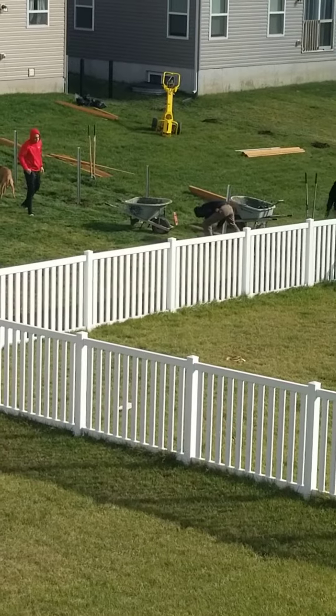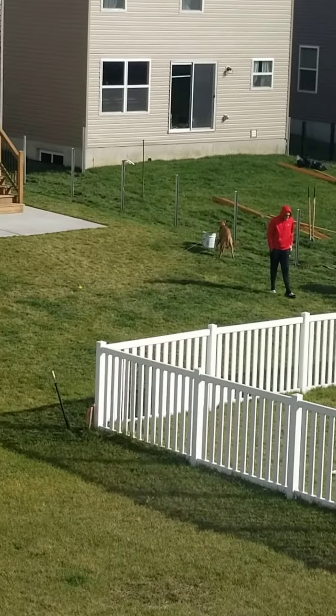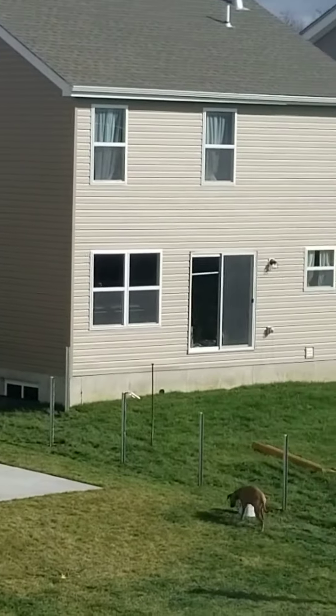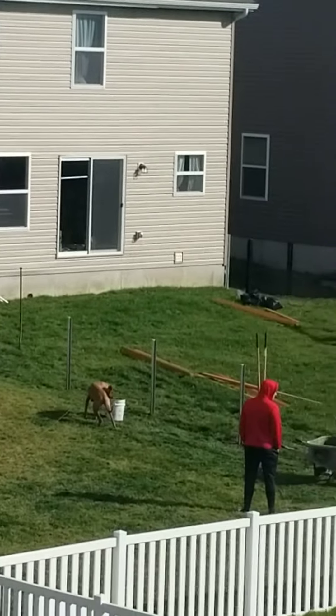I will circle back when the job is done. They are putting fence. This is the before. Look at that house. Before, we can see the building.